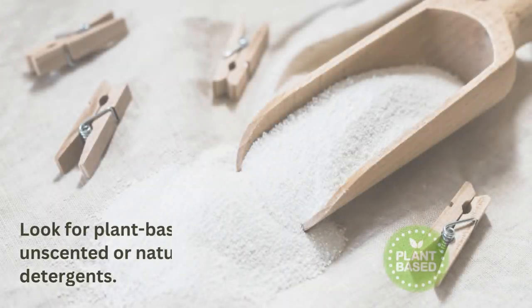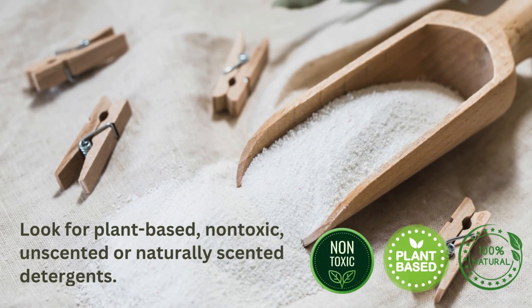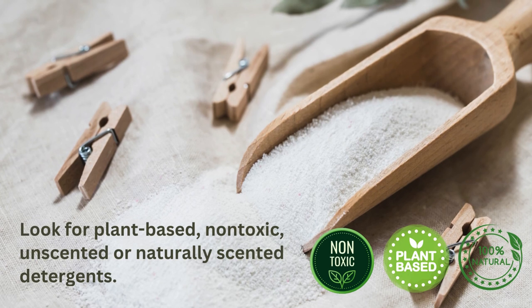Next time you go to the grocery store, look for plant-based, non-toxic, unscented, or naturally scented detergents. There are many of them on the market. You can even make your own. Write down these five chemicals and make sure they are not in your laundry detergent ingredients.